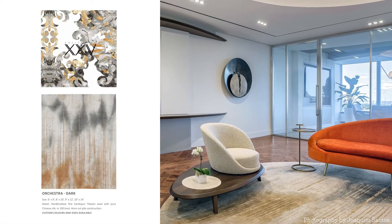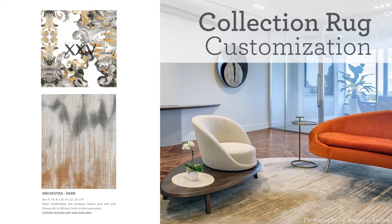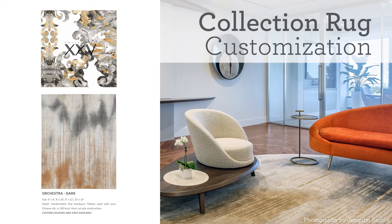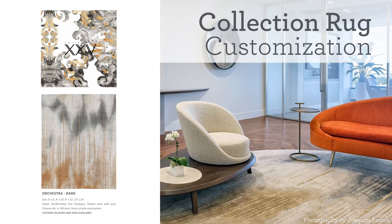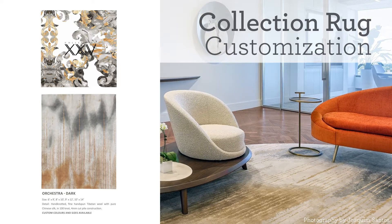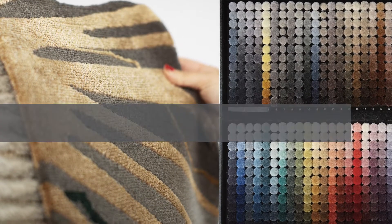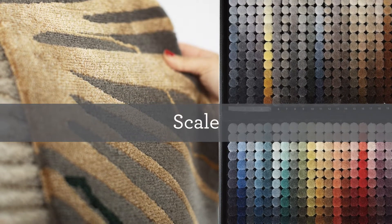We have a total of 11 meticulously designed area rug collections. While these have been developed in the hand-knotted quality with Tibetan wool and Chinese silk, we are able to reinterpret the design to your needs, whether it's hand-tufted for the public areas in a hotel, or machine-made goods such as Woven Axminster for a retail space. Customizing from our collections is a great way to expedite the overall process. To summarize our customization process, we focus on these key elements: quality, shape, color, scale, and detail.